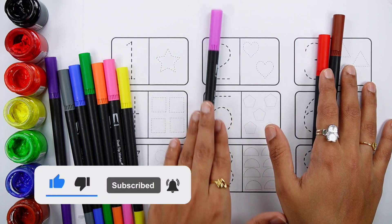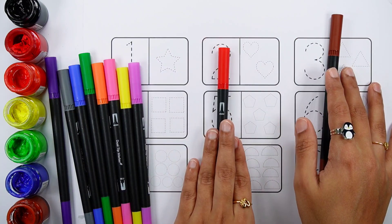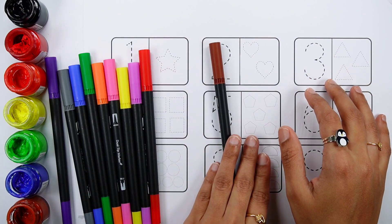Yellow color, purple color, red color, brown color.